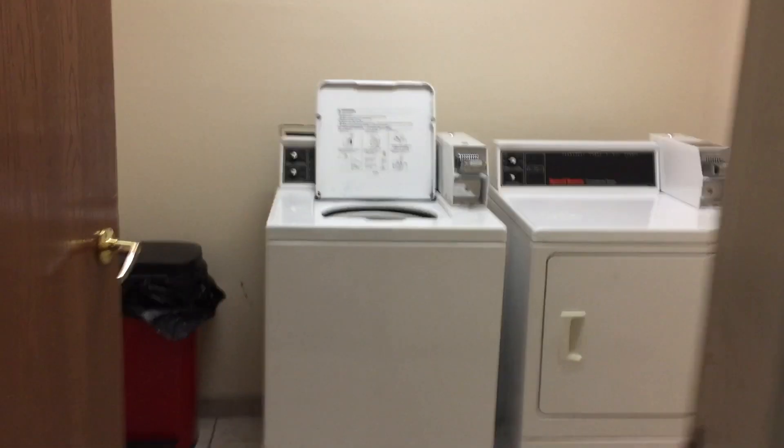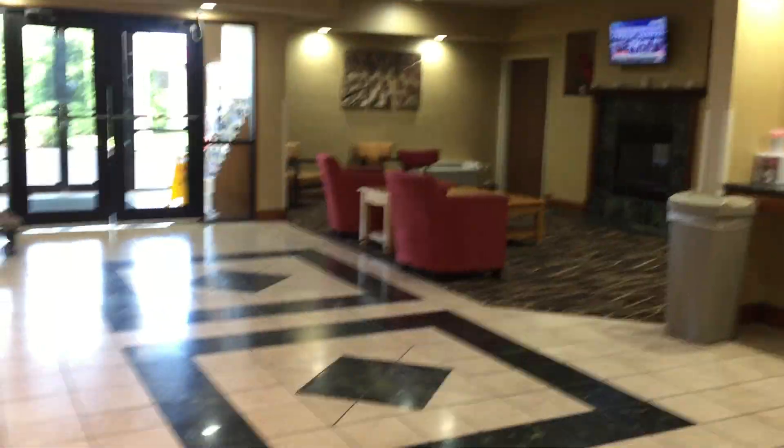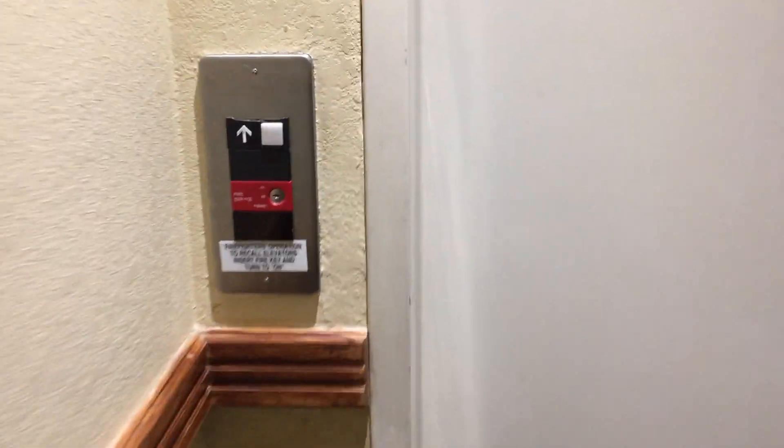Here are the vending machines. $50. Not too good, not too bad. There's the lobby. There's the elevator. Let's take a ride.